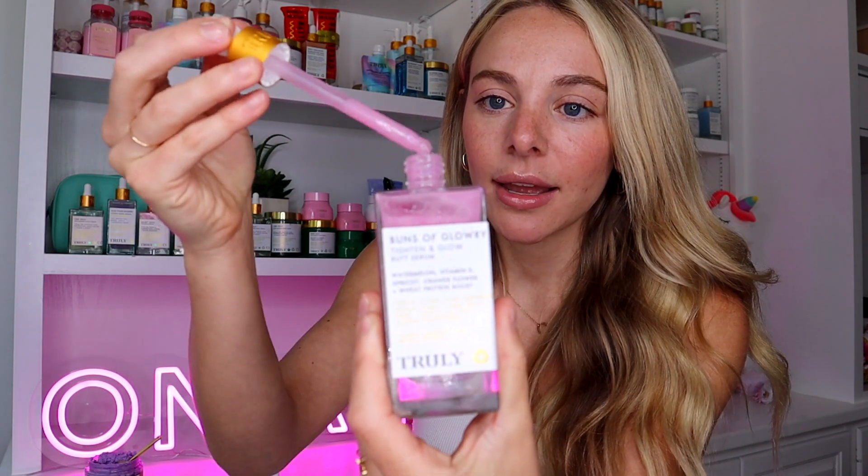First up we have our Buns of Glory butt serum. This is literally one of the best out of all the Truly products. It smells like watermelon, has a really pretty pink color. It contains watermelon, vitamin E, apricot, orange flower, and a wheat protein boost. Both serums help to reduce scarring and stretch marks, but I think Buns of Glory works so well at just lifting and firming your booty in a way I've never seen any other skincare product do. I like to use this product morning and night.